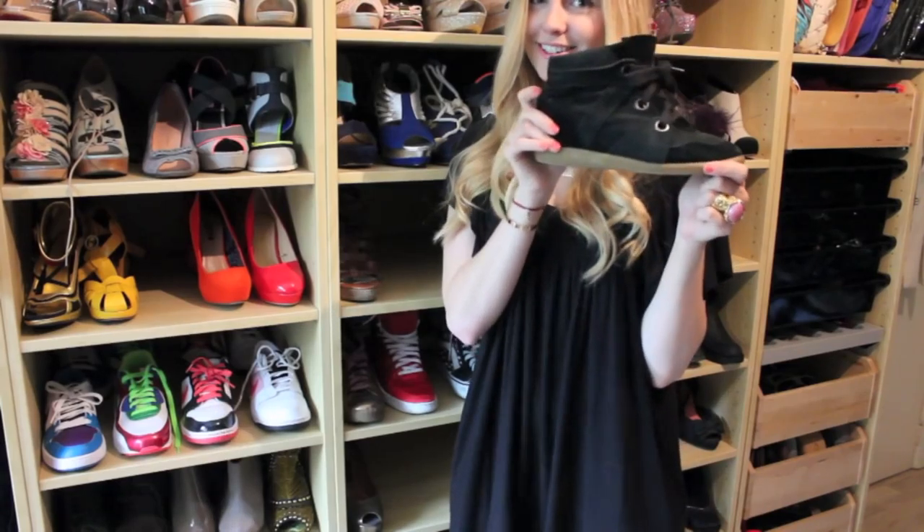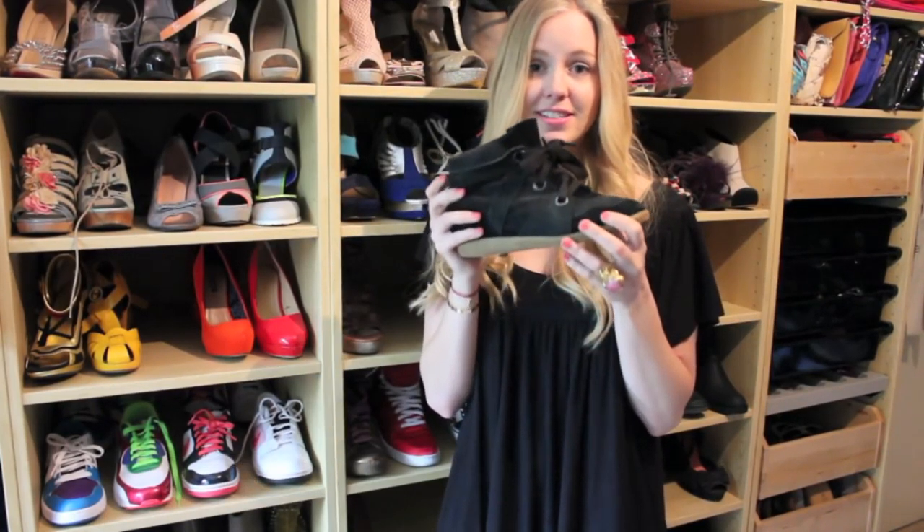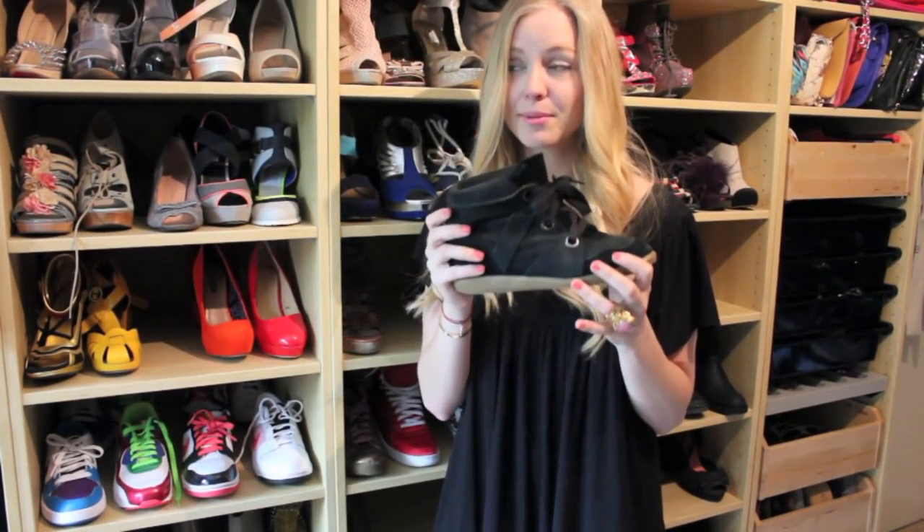Isabelle Marant sneakers that I got a month ago after chasing them — you saw the article on my blog. Ever since I got them I wear them pretty much all the time.